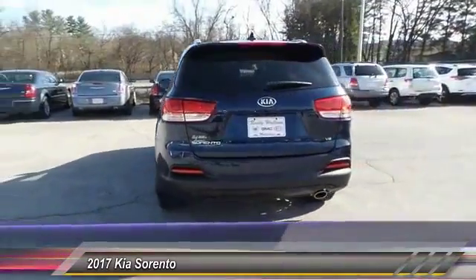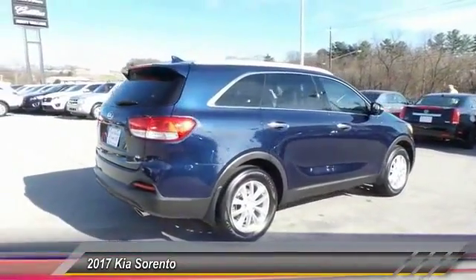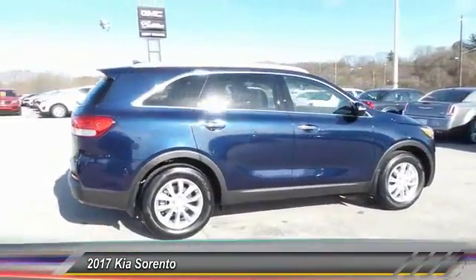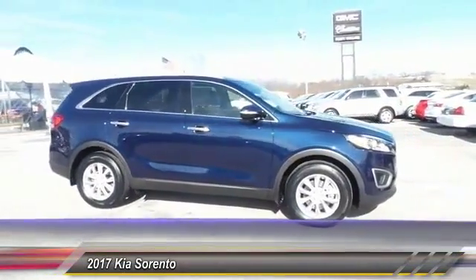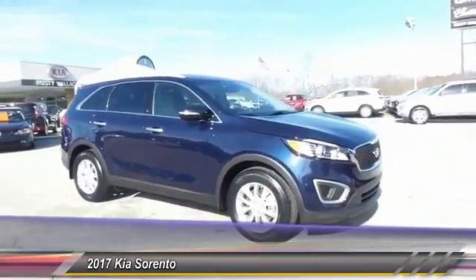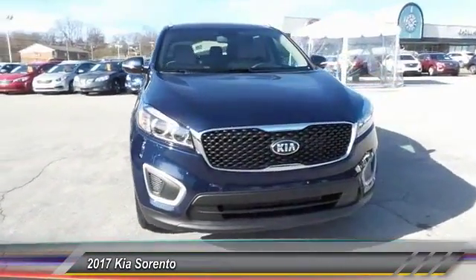This vehicle has less than 100 miles. Here are some of this vehicle's great options: traction control, anti-lock braking system, air conditioning, Bluetooth wireless data link for hands-free phones, power steering, floor mats, cruise control, aluminum wheels, rear defrost, AM/FM stereo radio.